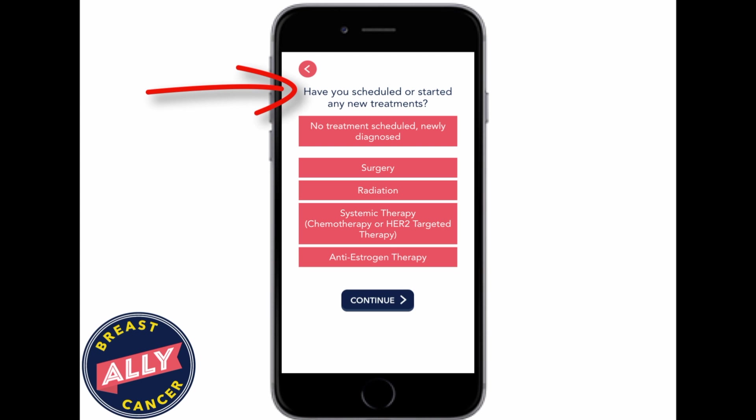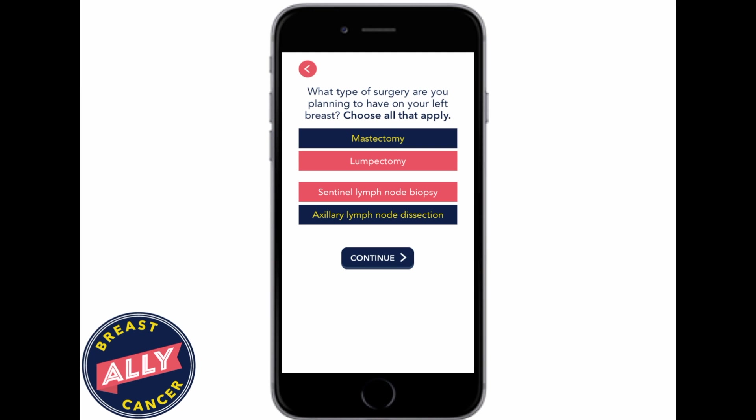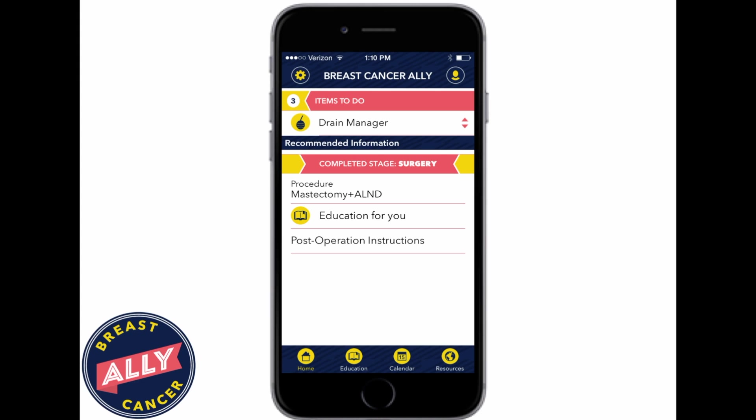The app solicits feedback and the education delivered is based on that feedback. We query the patient on where they are in the treatment cycle, what they have completed, and what decisions they are facing. Based on the information that a patient enters in, we can then deliver to them education, postoperative instructions, and tools specific to where they are in treatment.